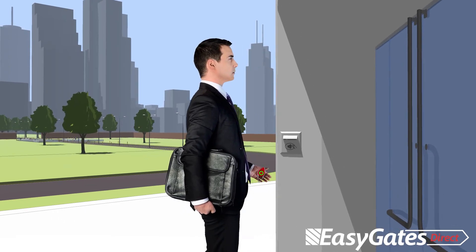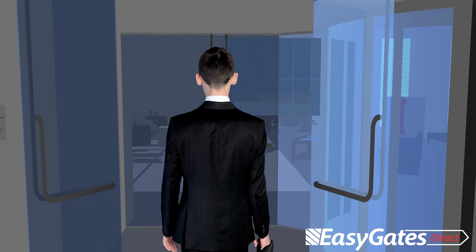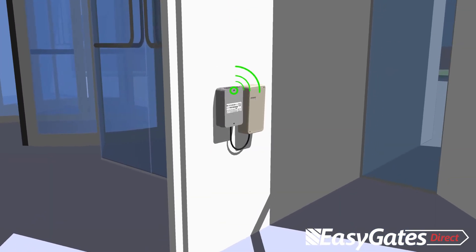Proximity systems are also available for this kit. With up to 10,000 users and 3 months worth of event memory logging, you can have full control of who has access to your property at any one moment.